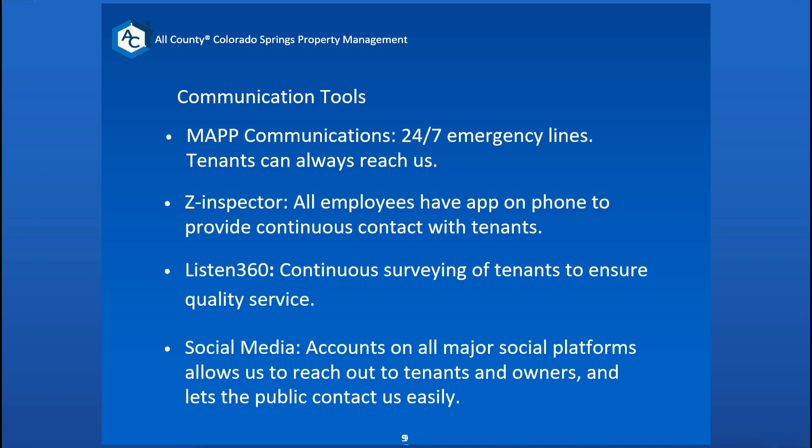The Z-Inspector is an app that all of our employees have on their phones. It helps us provide continuous contact with our tenants — I'll have more in-depth information on that shortly. Listen 360 is a continuous survey of tenants that we use to ensure quality of service. We really try to set the bar high, and we feel that's part of the reason we've been in business for the 30 years we have, with great reviews from owners.